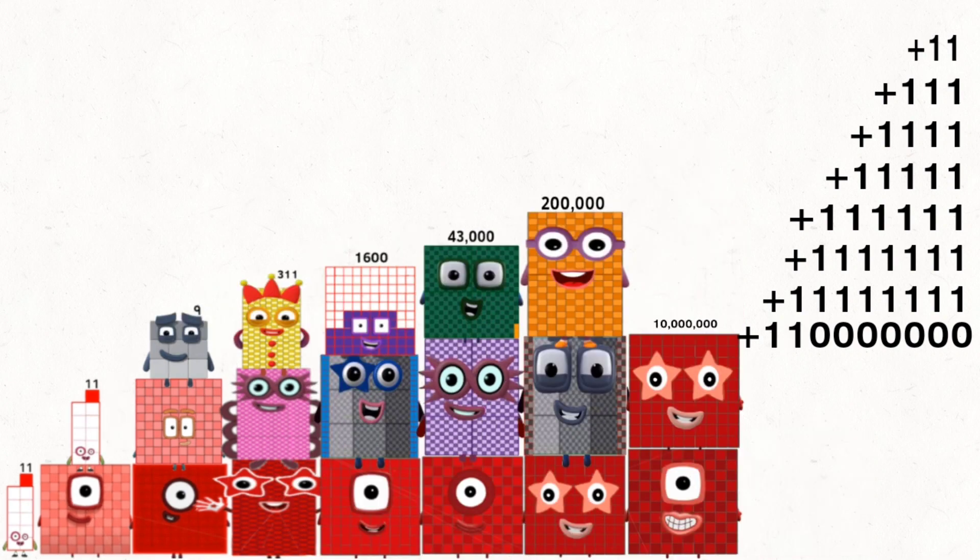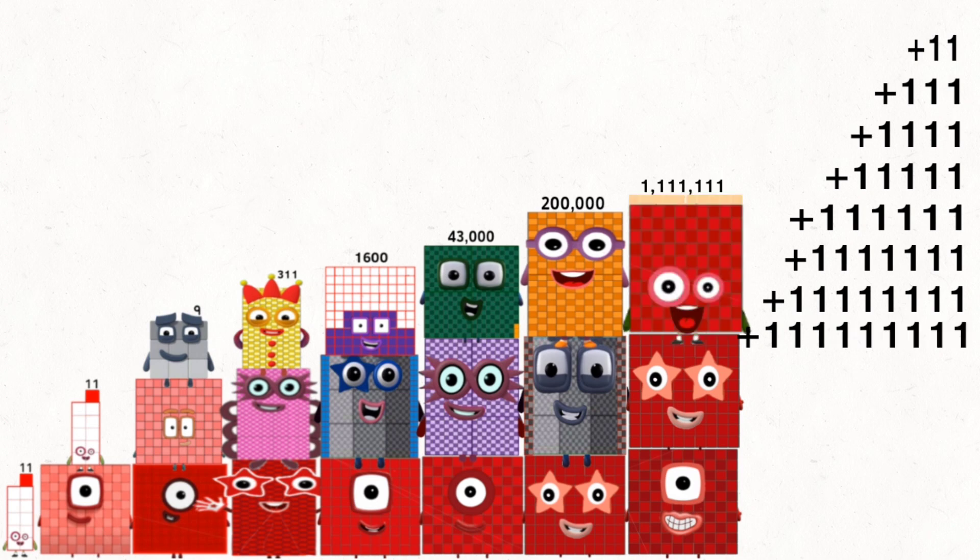100,000,000 plus 10,000,000 plus 11,000,000 equals 111,111,111.